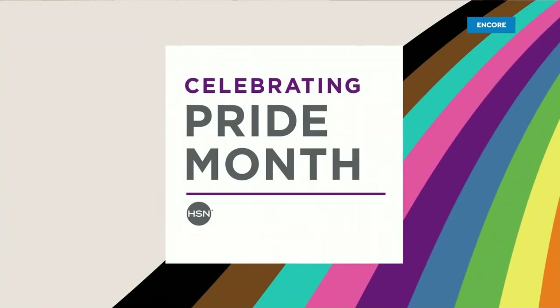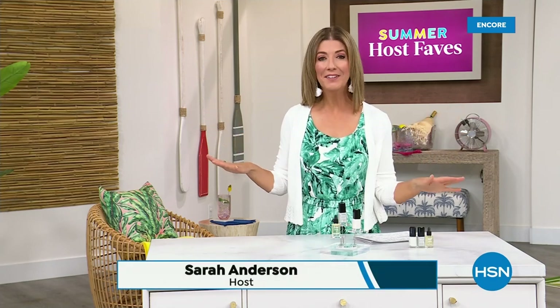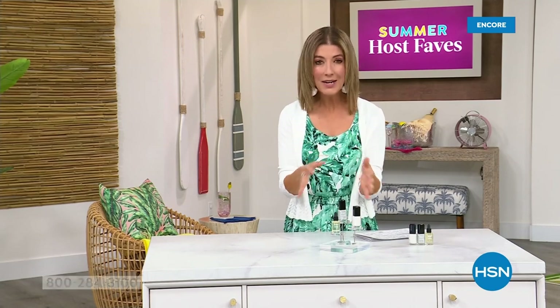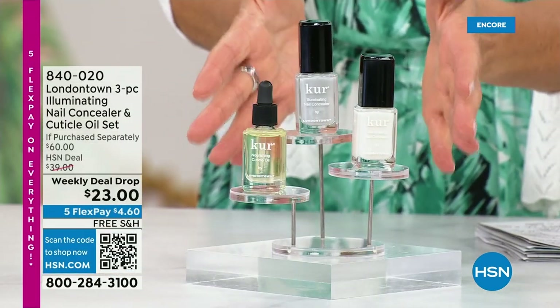Our Summer Host Faves are in full swing. Thank you so much for all of your orders on the dress and on the FitFlop shoes. Shop online — that's the best way to get right to the front of the queue. With summer coming, the last place you want to be is stuck in a nail salon getting a gel mani or an acrylic gel. You don't want anything that's going to damage your nails. You want a manicure you can do at home.